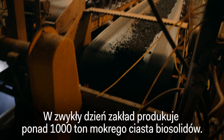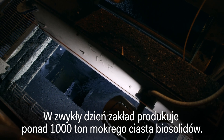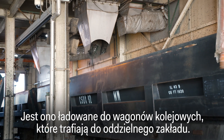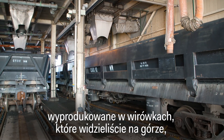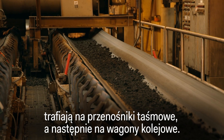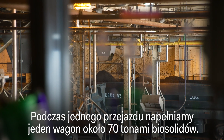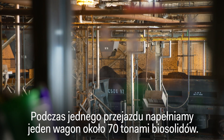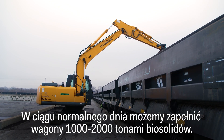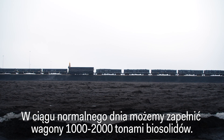On an average day, this facility will produce over 1,000 wet tons of biosolids cake. These are loaded into rail cars to be handled at a separate facility. All of the biosolids produced from the centrifuges go onto a conveyor belt system, into hoppers, and are deposited into rail cars. We fill up roughly one rail car with 70 wet tons of biosolids in one shift — over the course of a normal day, enough rail cars for 1,000 to 2,000 wet tons of biosolids.